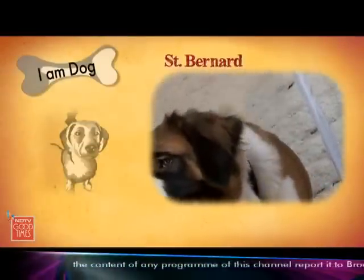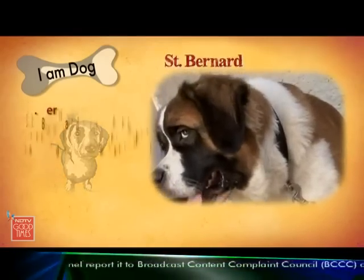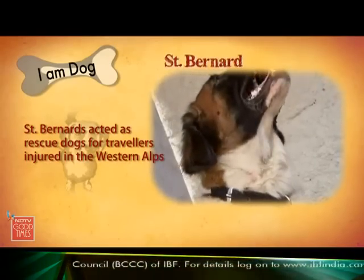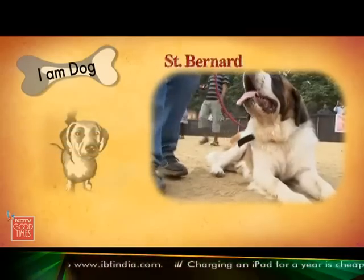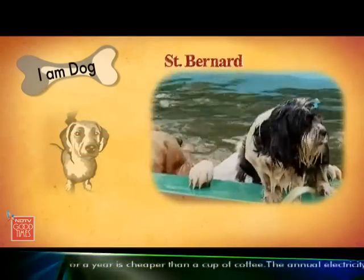These gentle giants kept their name from the great St. Bernard Hospice. The hospice was a refuge for travellers through the dangerous alpine pass between Switzerland and Italy. St. Bernards became popular as rescue dogs, saving people from avalanches in the snowy passes near the hospice.